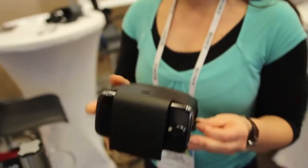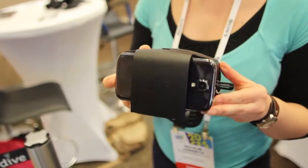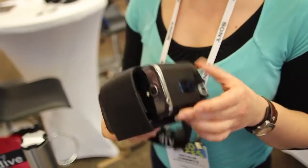You put it on your head and adjust the lenses according to your eye distance and to the sharpness you need, so even short-sighted people can use the Dive. And you're done and can dive into the game.